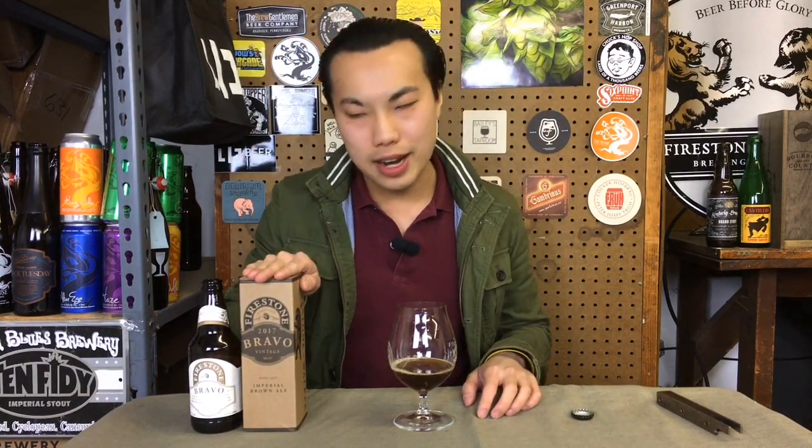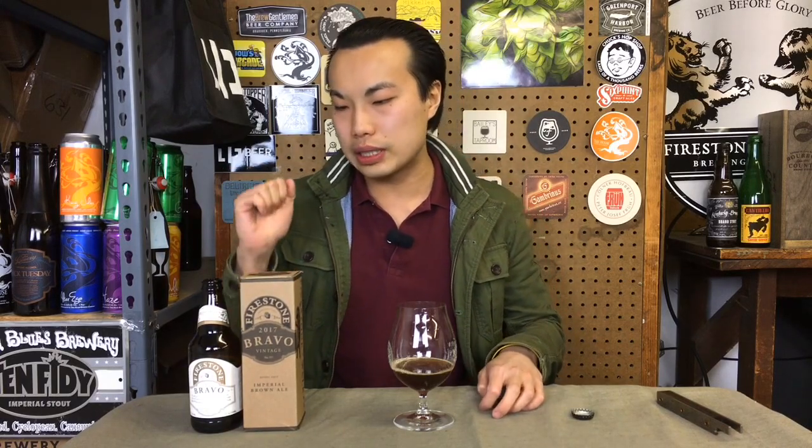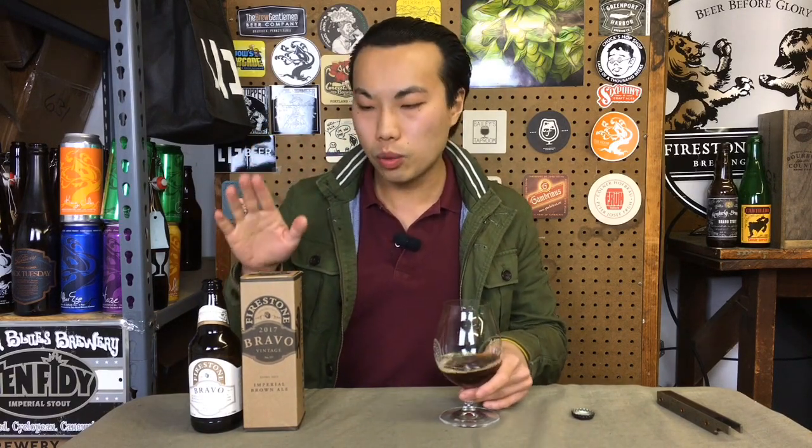First thing you might notice is that this is coming in at 12 ounces, so Firestone Walker has decided to do 12-ounce bottles instead of 22-ounce Bombers, which I think is great — much more manageable of a volume. Post in the comments below what you think about that.